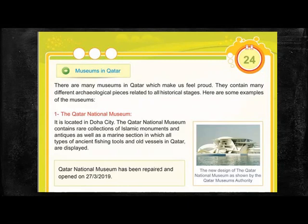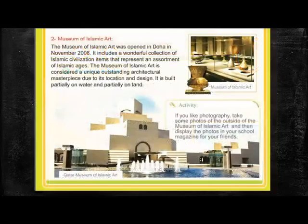I will share some events that are taking place, some very nice current events as well. The second museum mentioned is the Museum of Islamic Art. It was opened in Doha in November 2008. It includes a wonderful collection of Islamic civilization items that represent an assortment of Islamic ages. The Museum of Islamic Art is considered a unique, outstanding architectural masterpiece due to its location and design. It is built partially on water and partially on land.